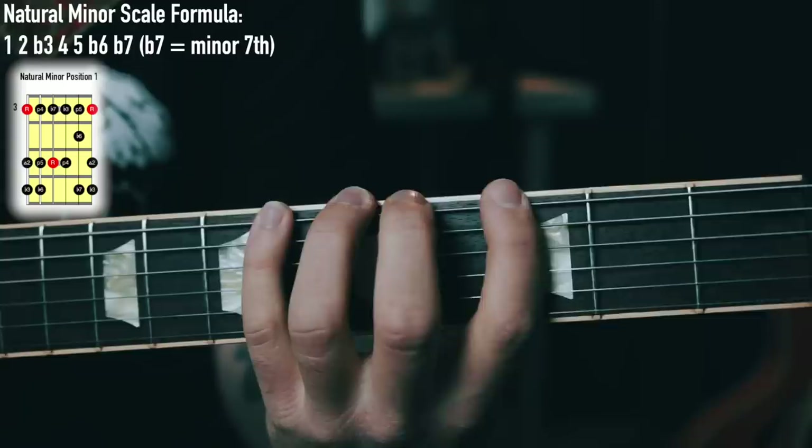The minor pentatonic scale has 5 notes and is derived from a 7-note scale called the natural minor. Here is what the G natural minor scale sounds like. As you can see, there are 7 notes in that scale, and the minor pentatonic takes 5 of those 7 notes — it takes the root, 3rd, 4th, 5th, and 7th notes. So here's what the G minor pentatonic sounds like.